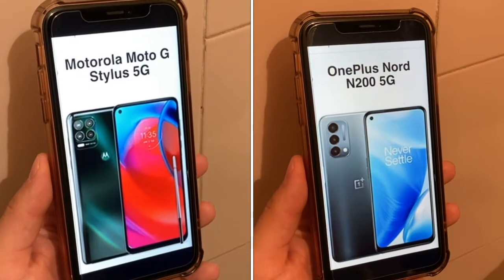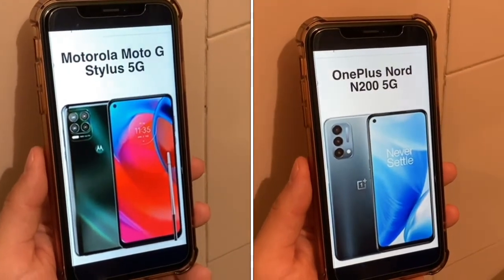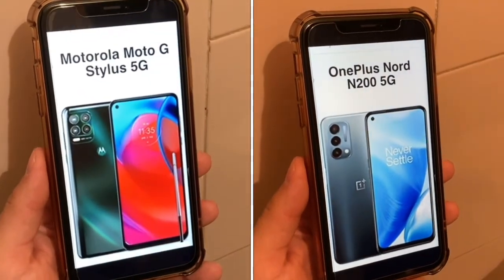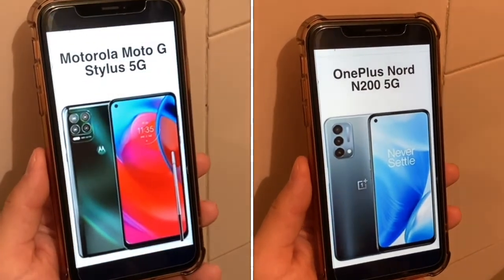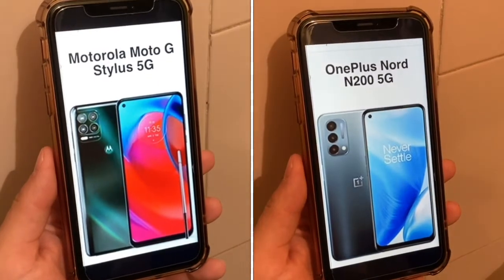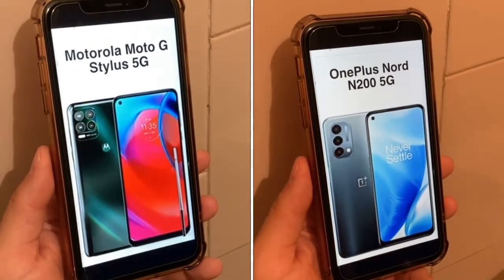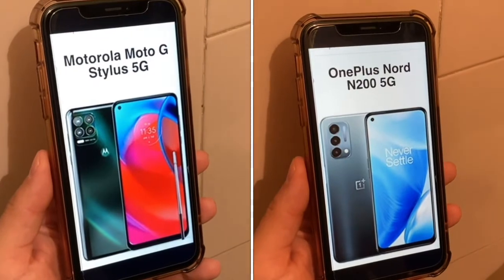Both of these phones are budget 5G devices and the price is crucial. The Moto G Stylus 5G is an upgrade from the previous Moto G Stylus that was 4G LTE only, and this one comes in at $400 unlocked from Amazon or Motorola. The OnePlus Nord N200 5G comes in at an even sweeter price of around $240 — OnePlus's cheapest 5G device. Price-wise, the N200 5G is way better than the Moto G Stylus 5G in the value department, but if the Moto G Stylus 5G is on prepaid on Metro, it's probably going to compare very closely with the N200 5G.